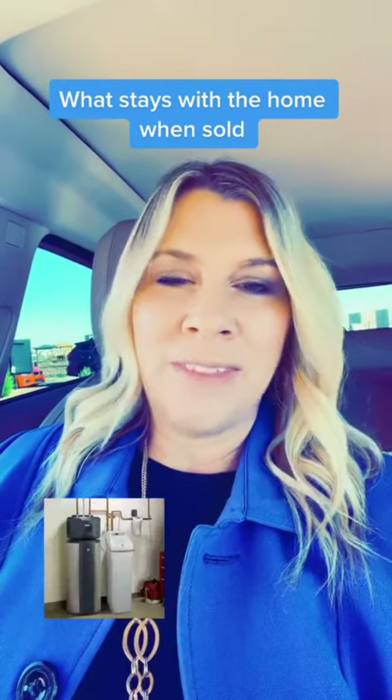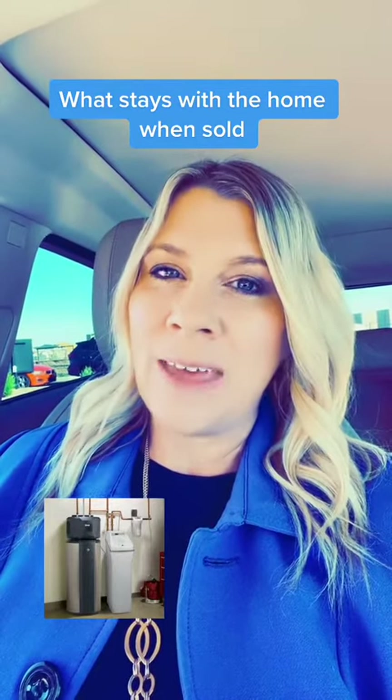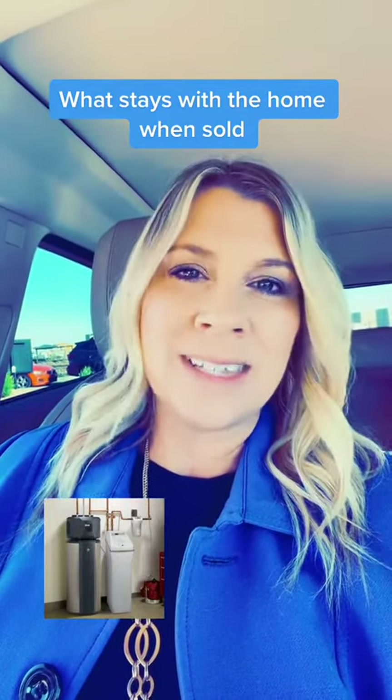If in the contract they have asked for refrigerator, washer, and dryer, when moving make sure you remember to leave those there and your movers do not take off with them. All other appliances stay with the home — that includes a water softener in your garage and the RO system under the sink.